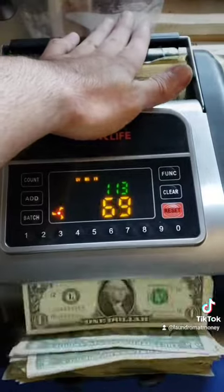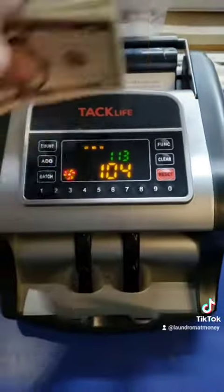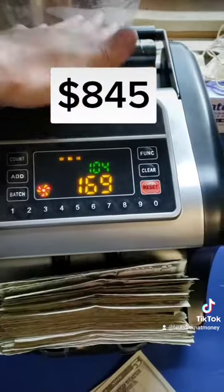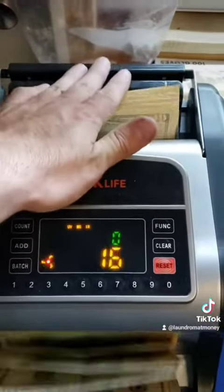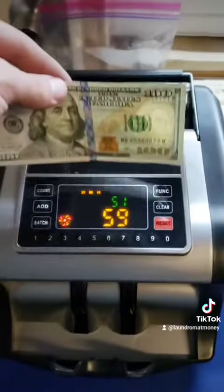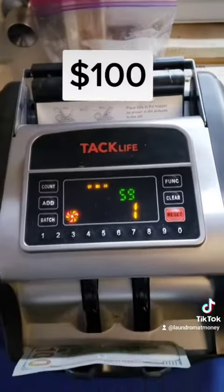I start off with the ones — I had to do it in two batches. Then the fives, the tens, and the twenties. There was also a hundred dollar bill in there because we had to use it to get change for the register.